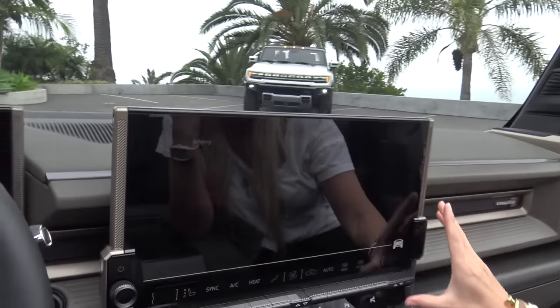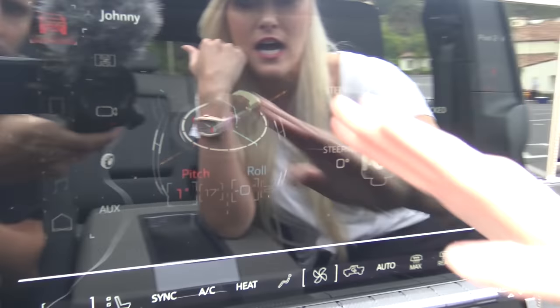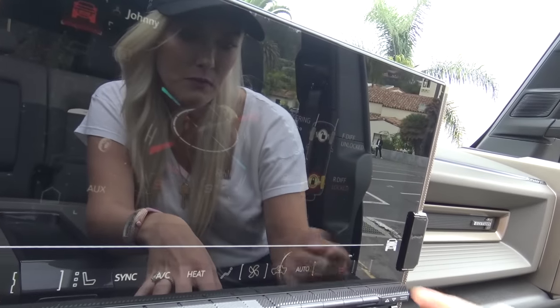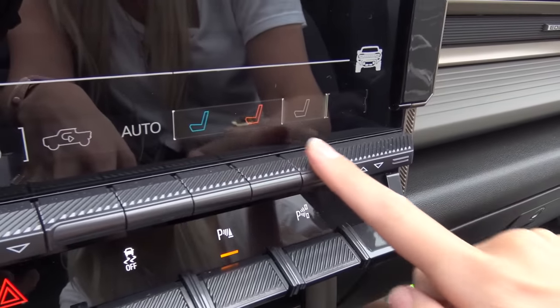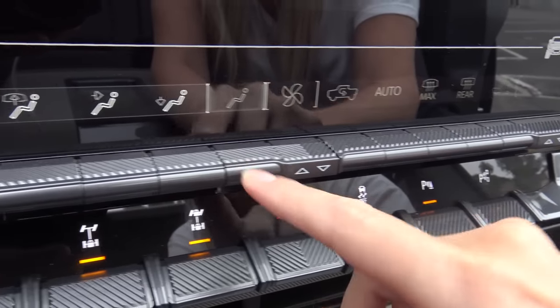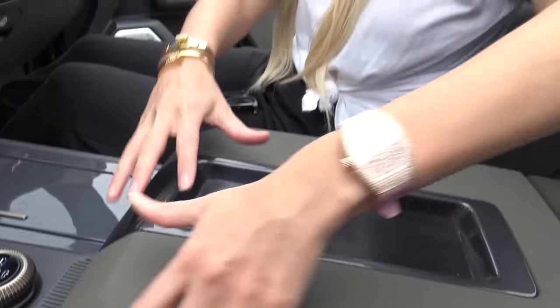WTF Mode is controlled through this 13.4-inch diagonal touchscreen display. Because this is a pre-production model we can't go through all the features on screen, but everything will be touch-operated. You can already see, for example, how heating and cooling your seat will work. There's also going to be a nice big storage area in the middle console.